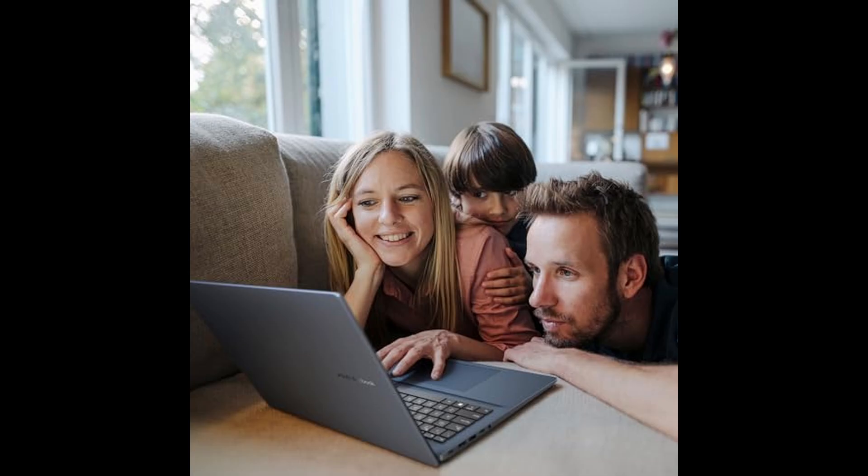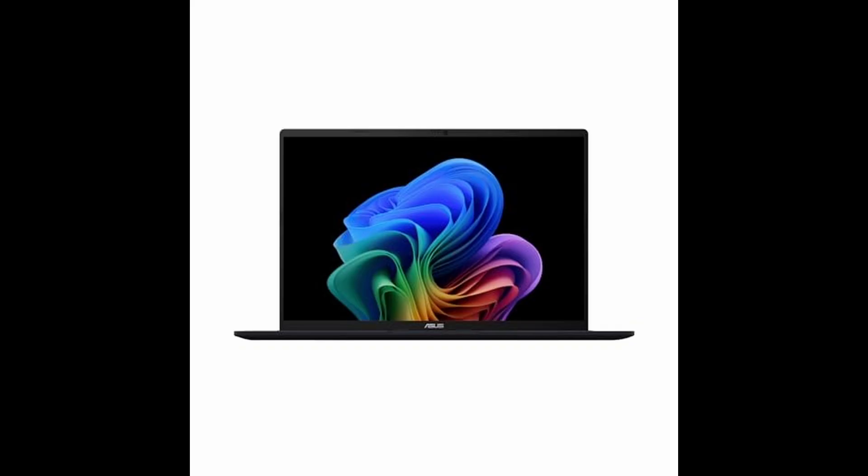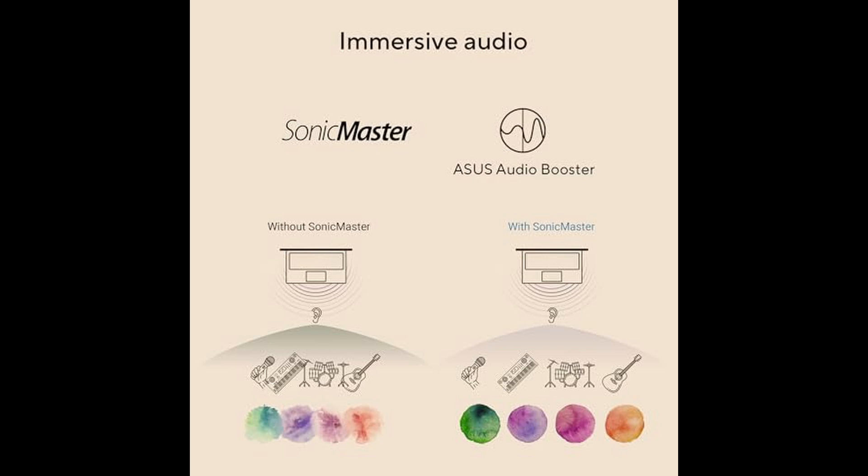The VivoBook 16 also doesn't skimp on memory or storage. With 16GB of RAM and a 1TB PCIe 4.0 SSD, you're set for seamless multitasking and lightning-fast boot times. Whether you're editing large video files, working with virtual machines, or just switching between dozens of browser tabs, this laptop handles it all with grace.